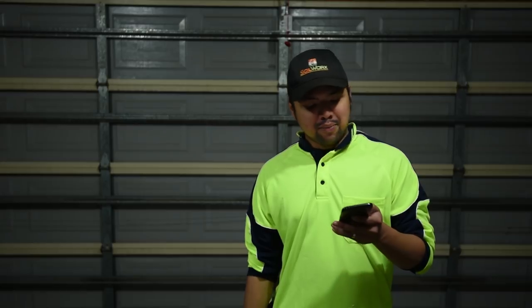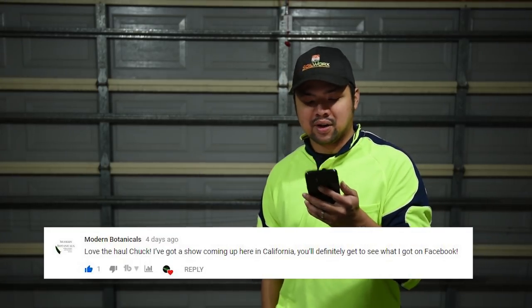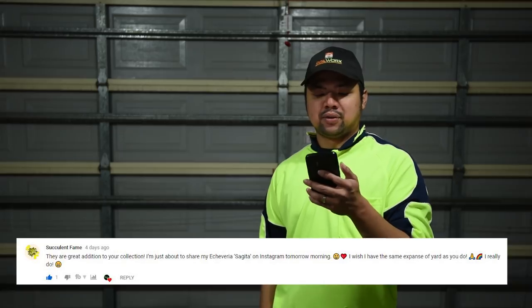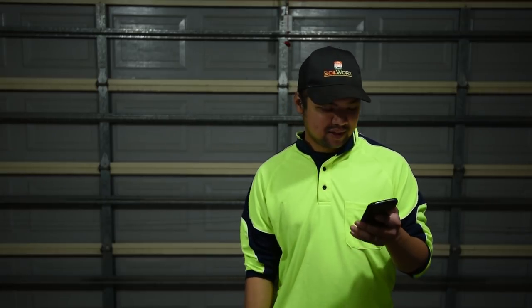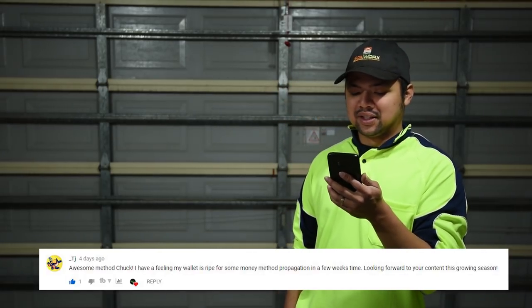From Modern Botanicals: 'love the haul Chuck, I've got a show coming up here in California, you should definitely get to see what I got on Facebook.' Hey, send me the link! From Succulent Fame: 'they are a great addition to your collection, I'm just about to share my echeveria Sajita on Instagram tomorrow morning - I wish I had the same expansive yard as you.' This was posted about four days ago so the photo is on Instagram now - check out her Instagram at Succulent Fame, her Sajita was looking really nice. From PJ: 'awesome method Chuck, I have a feeling my wallet is ripe for some Money Method propagation in a few weeks.'